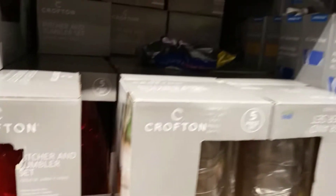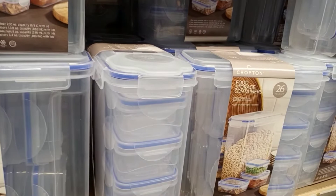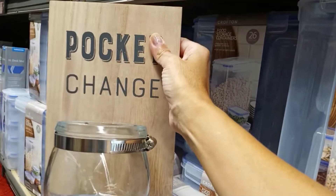They have the ceramic canisters for $3.79, and these pitchers for $7.49. Food storage — you get 26 pieces for $14.99, that's a really great deal. This is really nice — it says 'Pocket Change,' it's $3.49, laundry storage where you hang it up and put your change in while doing laundry. I like that.